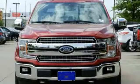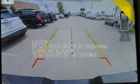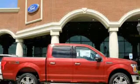Twin turbo V6 engine, first and second row sunroof, electronic shift on the fly and power heated mirrors. Ford is America's best-selling vehicle brand. Take it for a test drive today.